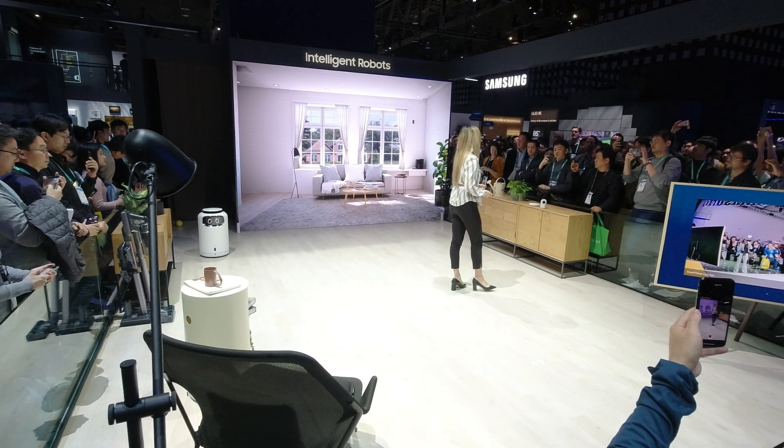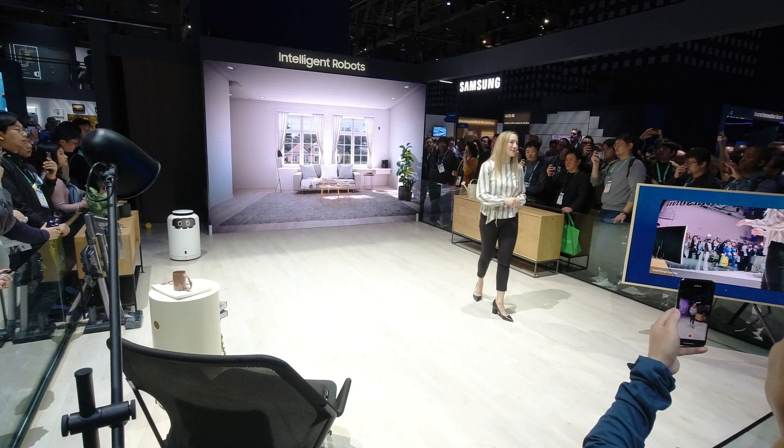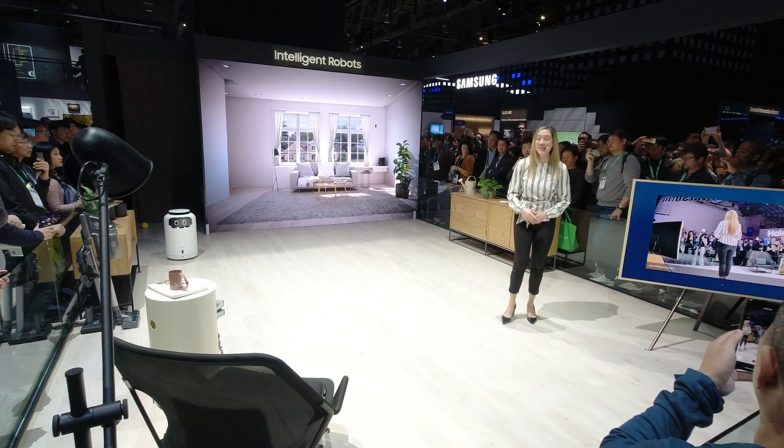Hello everyone, welcome to our home. Today we'll be introducing Bollie, our very own home robot. Before we begin, let's meet the star of this presentation, Bollie.